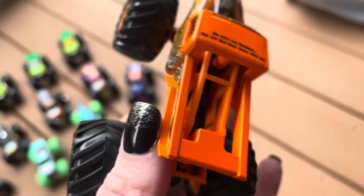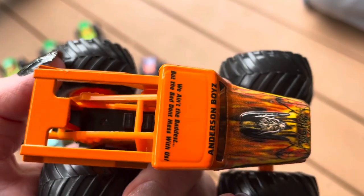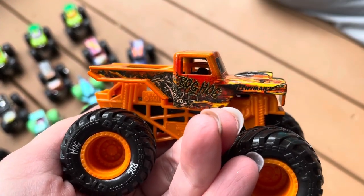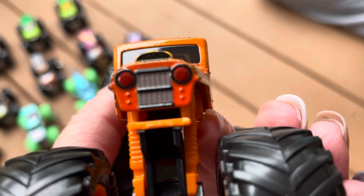This is a cool truck — very cool in design and the color. But one thing, it is missing the little fenders on the side that Son of a Digger has. But they decided to take them off for some reason. It doesn't look that bad, though.